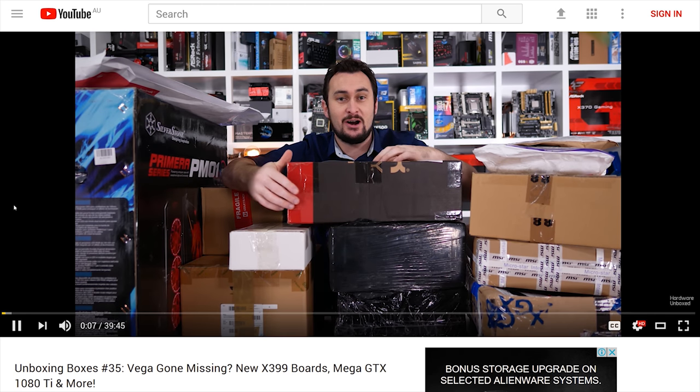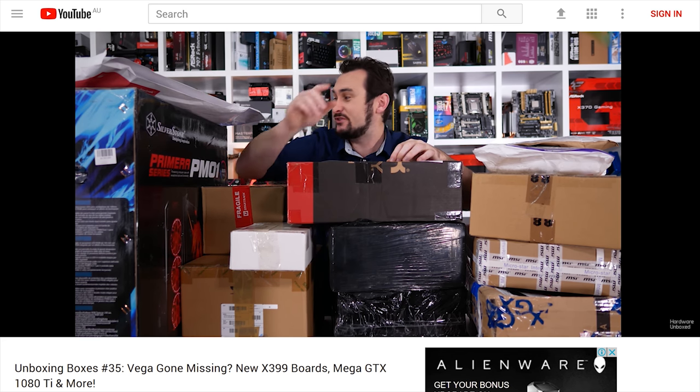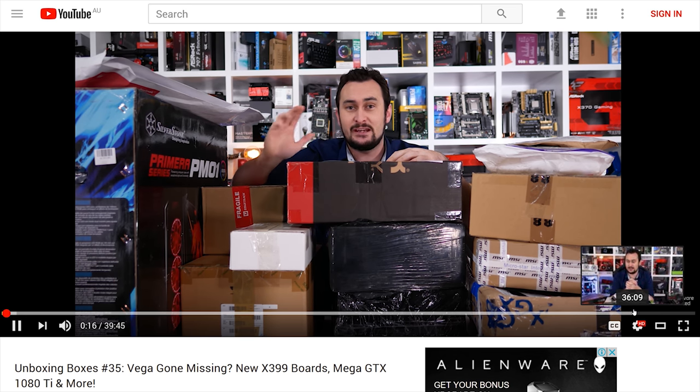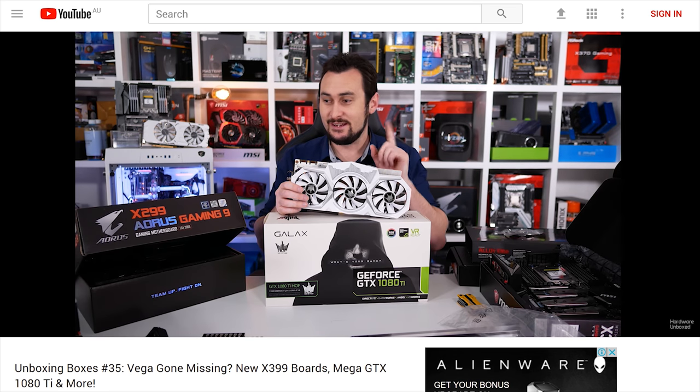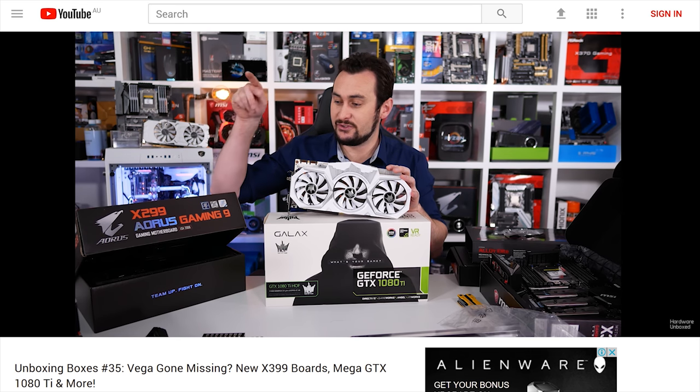After that I was back with yet another Unboxing Boxes episode. This time I got an awesome new X399 motherboard, an impressive GTX 1080 Ti from a viewer, and I told a rather unusual story about my RX Vega sample. That episode was a heap of fun, so check it out if you haven't already.